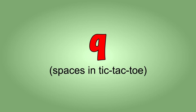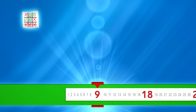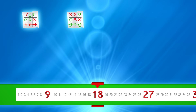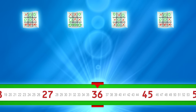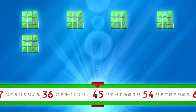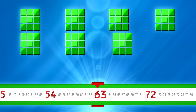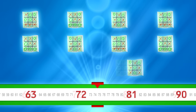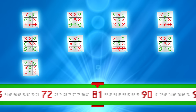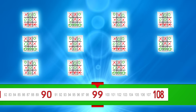Count by nines. Ready? 9, 18, 27, 36, 45, 54, 63, 72, 81, 90, 99, 108.